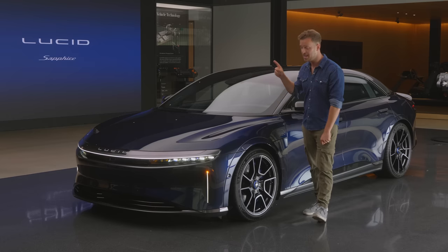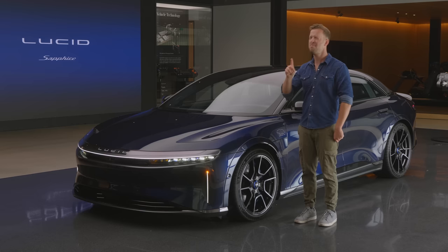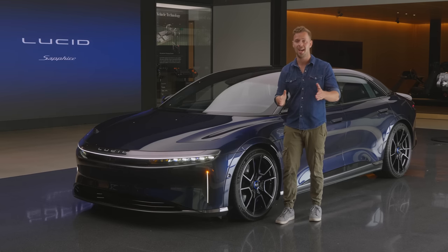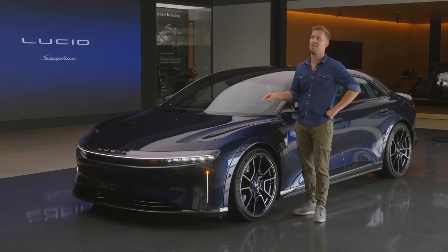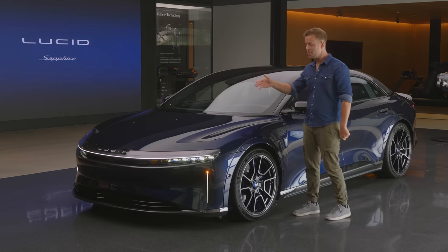That's a lot of money for something named the same as a Pokémon game, but you realize that the Koenigsegg Chimera, which costs 1.7 million, has similar performance to this, and the Rimac Nevera, which beats this by 0.05 seconds to 60, is also in the millions.